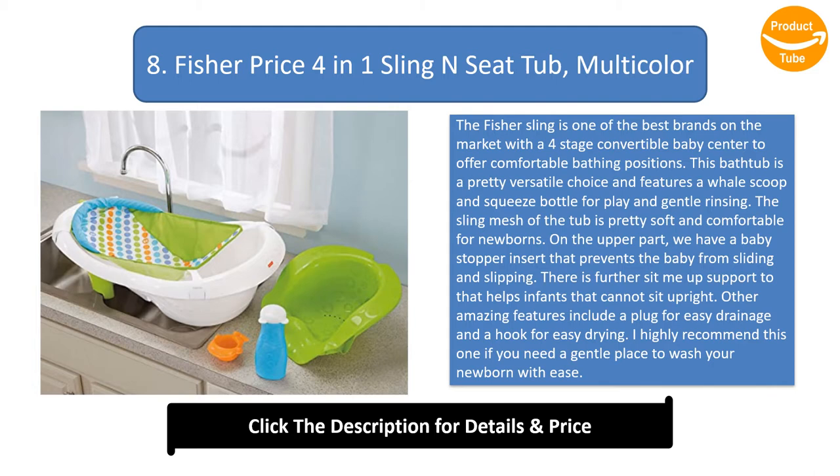Number 8: Fisher-Price 4-in-1 Sling 'n Seat Tub. The Fisher-Price sling is one of the best brands on the market, with a four-stage convertible design to offer comfortable bathing positions. This bathtub is a pretty versatile choice and features a whale scoop and squeeze bottle for play and gentle rinsing. The sling mesh of the tub is pretty soft and comfortable for newborns.